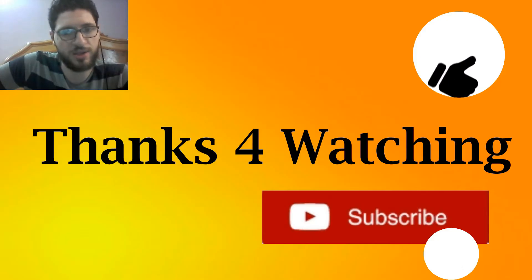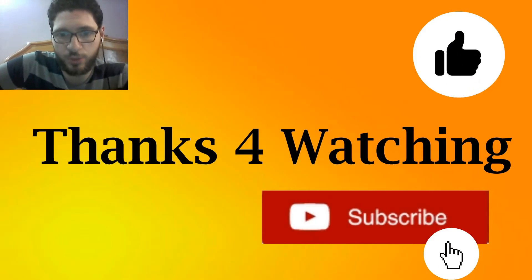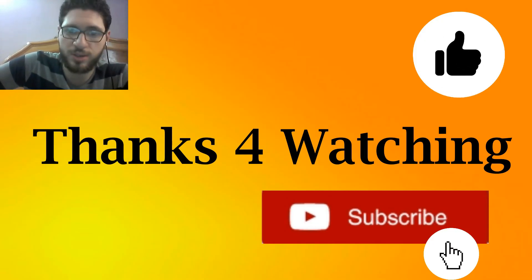I hope you like it, and at the end of the video leave your comments, and don't forget to subscribe and like. Love you all — be awesome.